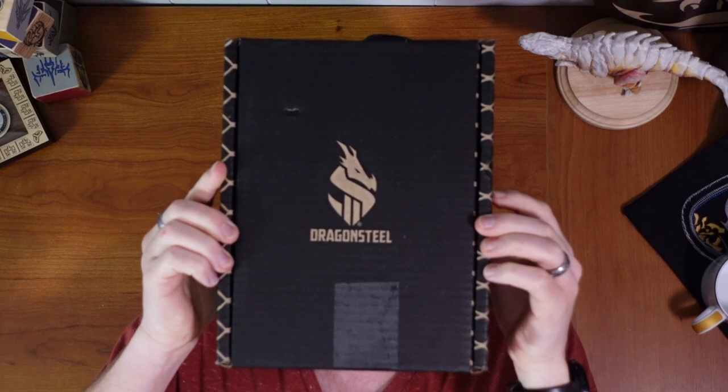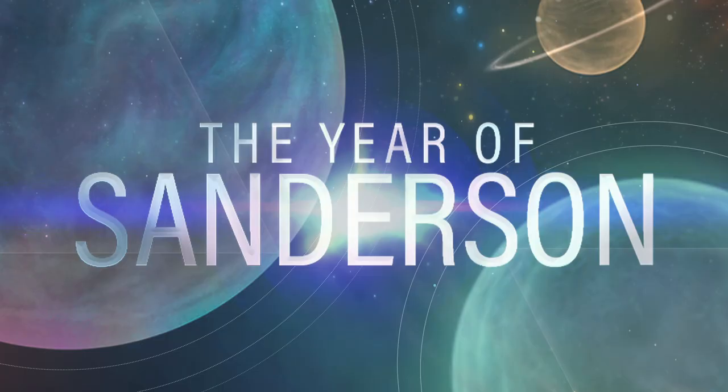It's finally here! The year of the Sanderson has begun! Hi, I'm Steve, and welcome to Raffo. Just today I got... A PACKAGE! This is the first swag box sent out from Dragonsteel in celebration of the Year of Sanderson.